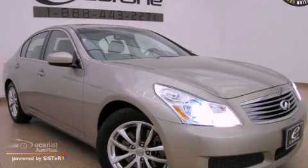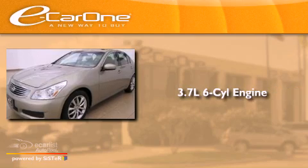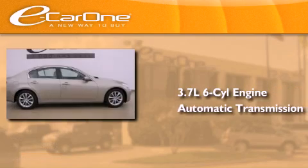This is a 2009 Infiniti G37. It has a 3.7-liter six-cylinder engine and an automatic transmission.